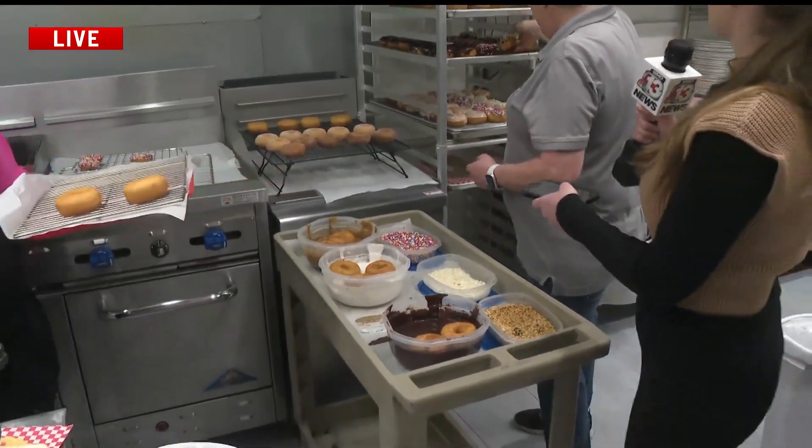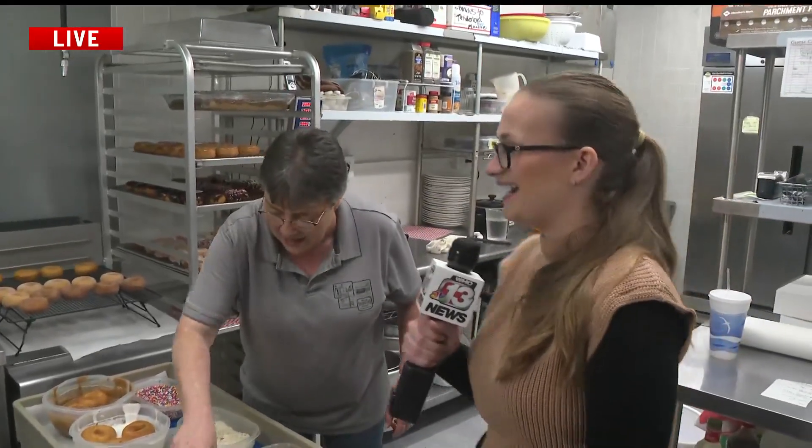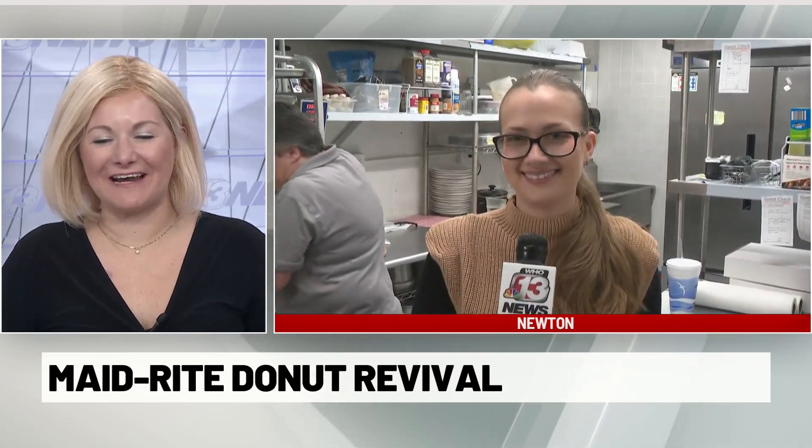Thank you guys so much for showing us how to make the donuts and giving us a little tour inside the kitchen. They are open starting at 7 a.m., but people are already coming to the window right now. They are busy at the Newton Maid Rite — there's a method behind the donut-making madness. Thanks so much for giving us an inside look at how it's all done.